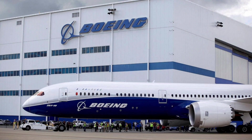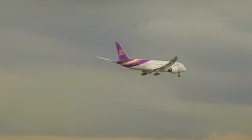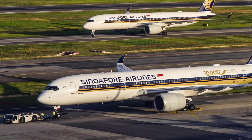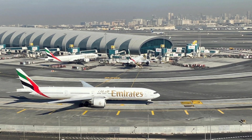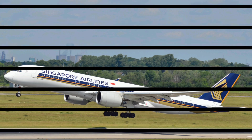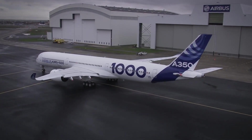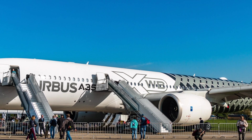Boeing has delivered over 1,118 units of the 787 Dreamliner since its launch, with orders from more than 80 airlines globally. Airbus has also achieved success with the A350 XWB, delivering 587 units to date and securing orders from over 30 customers. Both aircraft compete closely for market share in the wide-body segment, reflecting their popularity and impact on long-haul air travel.